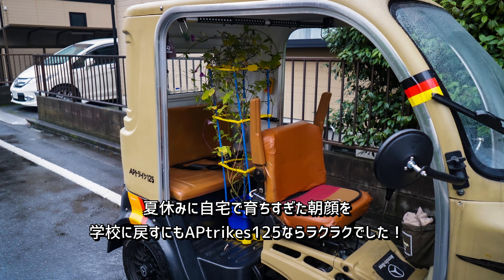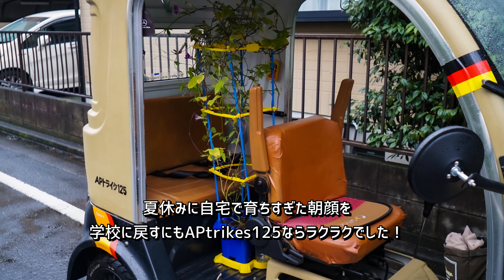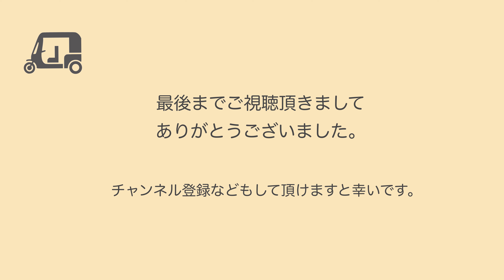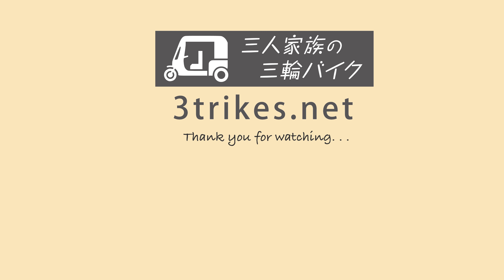夏休みに自宅で育ちすぎた朝顔を学校に戻すのも、APトライクなら楽々でした。最後までご視聴いただきましてありがとうございました。またよろしければ、チャンネル登録などもしていただけますと幸いです。またお会いしましょう。